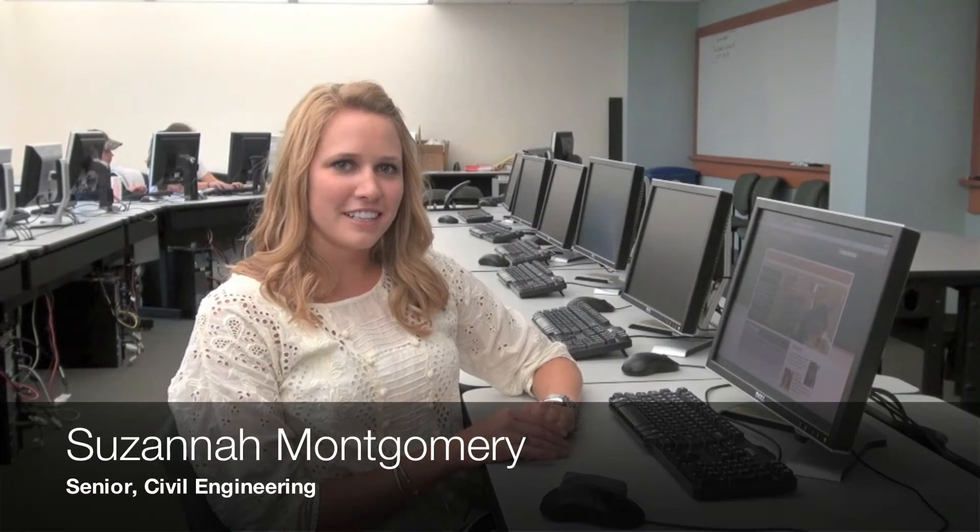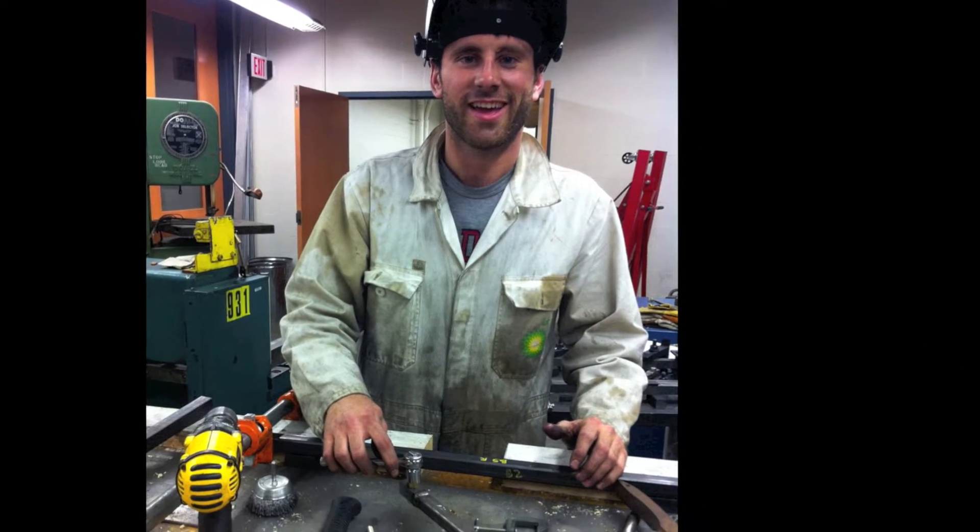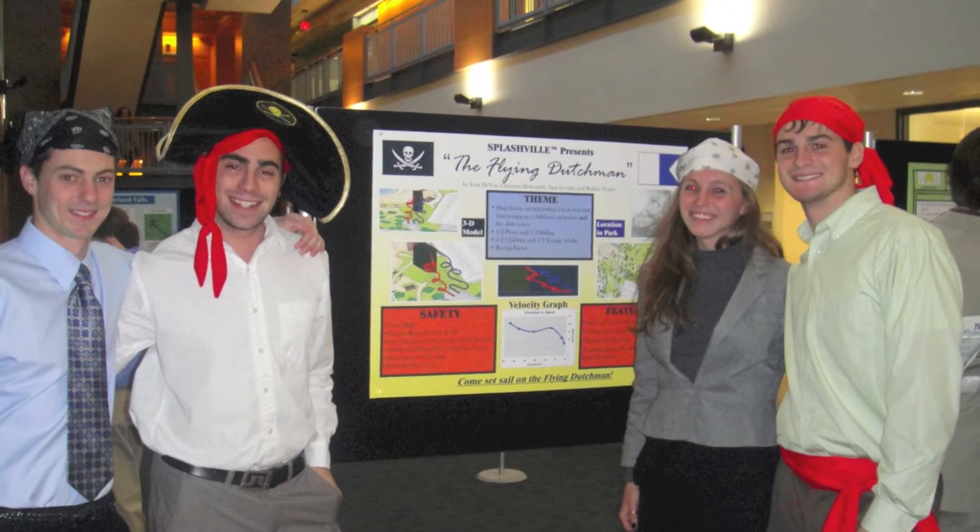One of my favorite things about studying civil engineering at Vanderbilt has been a fluid mechanics project that we worked on my junior year. The professors really make a big effort to make sure that the course content you're learning really overlaps with what you would be doing as a real engineer. With the fluid mechanics project, we designed and marketed a new water slide for a local water park. It was a lot of fun.